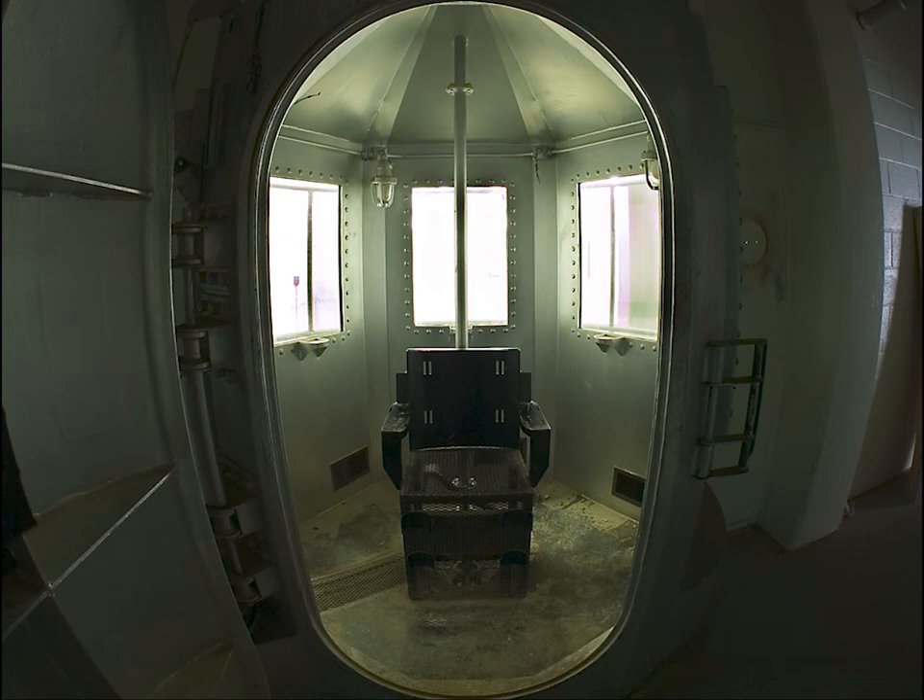Executions in California were carried out in the gas chamber at San Quentin State Prison. It was modified for the use of lethal injection, but has been returned to its original designated purpose, with the creation of a new chamber specifically for lethal injection. As implemented in the United States, the gas chamber is considered to be the most dangerous, most complicated, most time-consuming, and most expensive method of administering the death penalty.